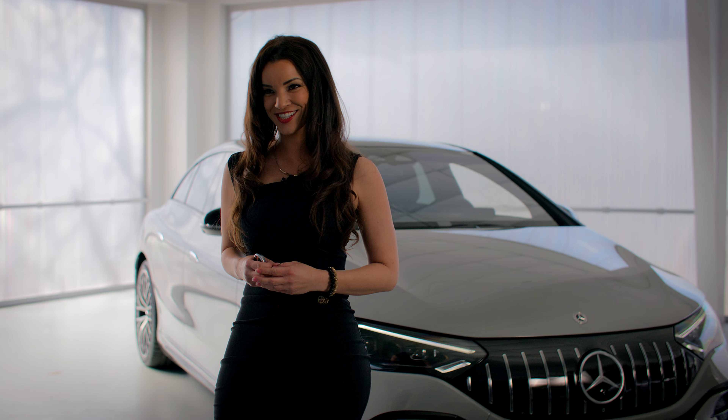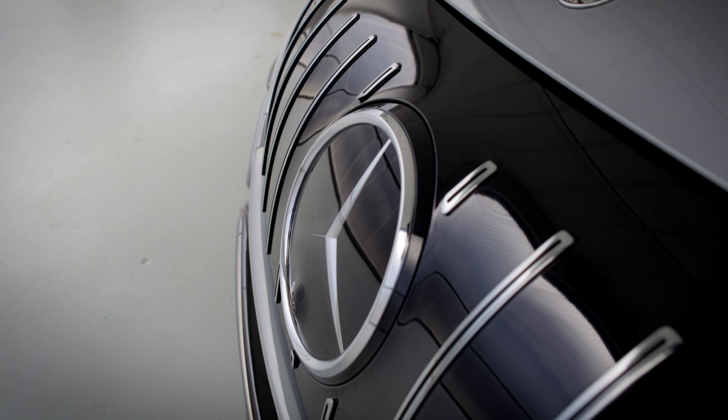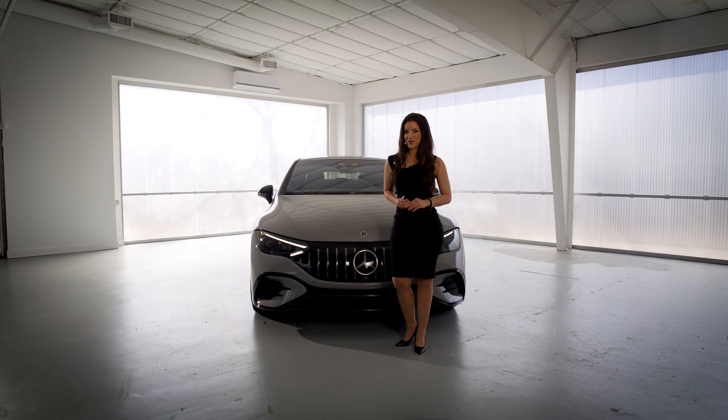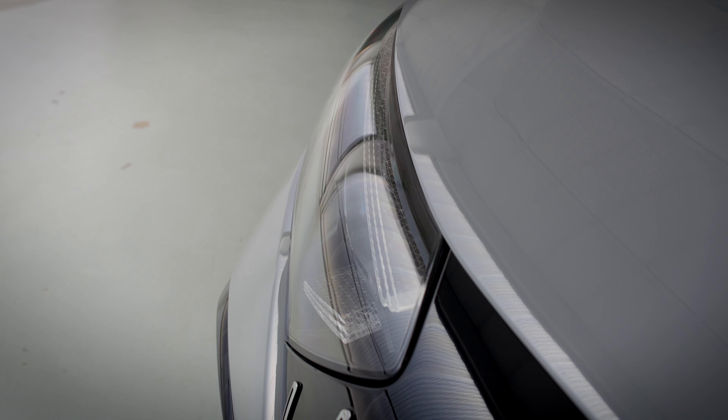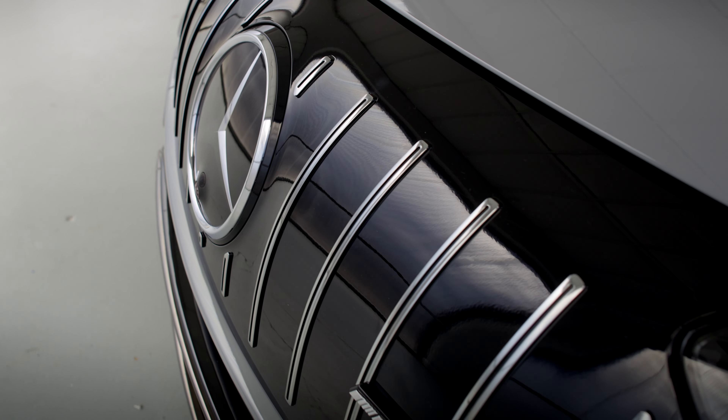Let's take a look at the exterior. The model we have here today is outfitted in alpine grey, and like the EQS, you have this super aerodynamic front end featuring the AMG grille with vertical slats. You also have your Mercedes-Benz logo, front camera, and digital LED headlights. Down here at the bottom, you have more of that familiar and iconic Mercedes-AMG design.